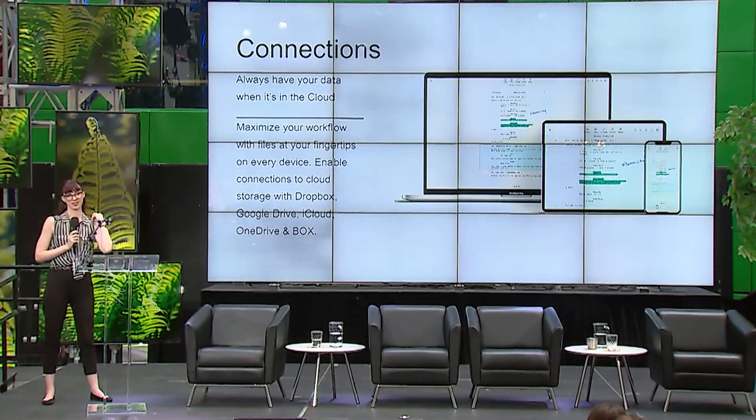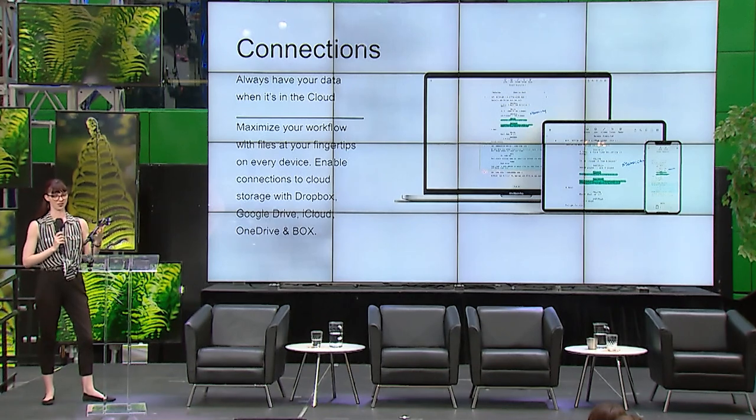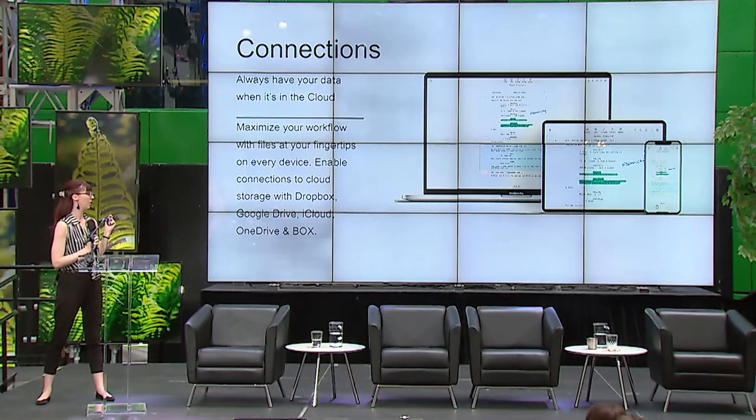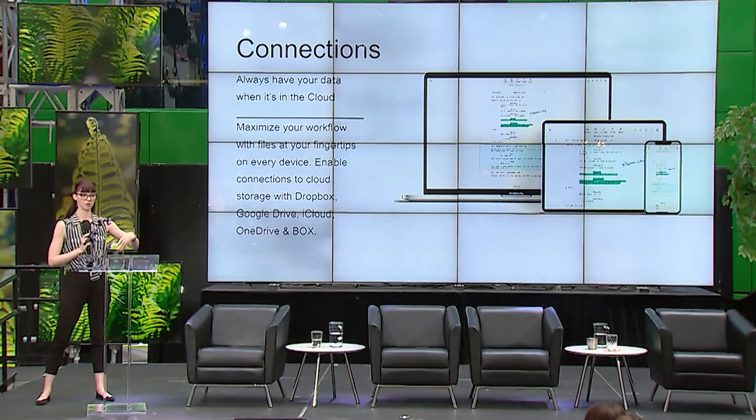And of course, backing up to the cloud — something you can't do with paper. Your entire production binder with notes, storyboards, and set location notes can all be within Scriptation and backed up to the cloud.